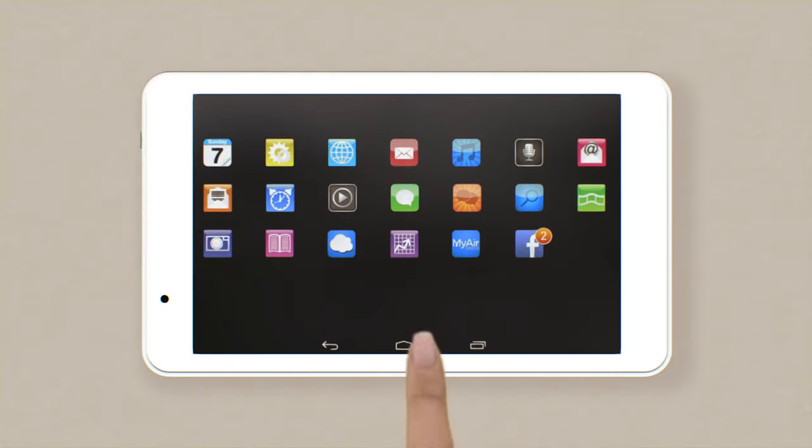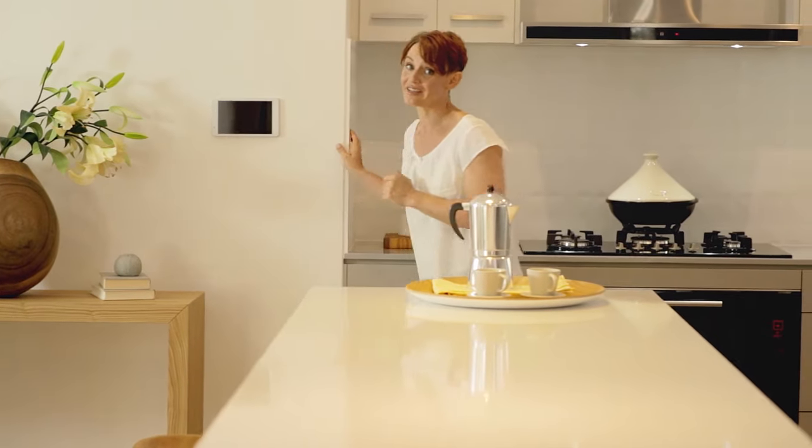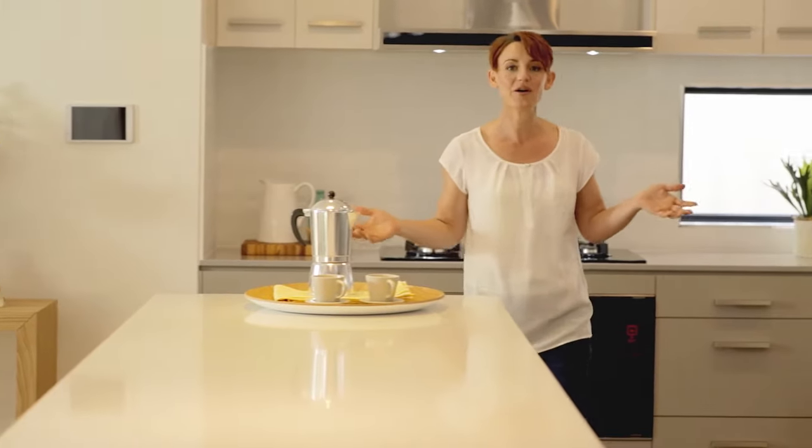Now you know how MyAir works, it's time to play. The control panel doubles as a tablet with room for all your favourite apps. Play music, Facebook, check emails, order groceries, and load up your security, reticulation and lighting apps. This is no ordinary control panel — it's a complete home hub. Only MyAir can make your life this comfortable, because comfort is about feeling totally in control.